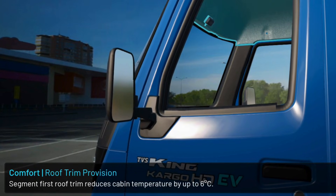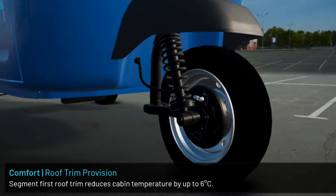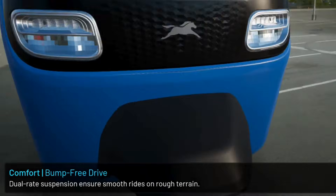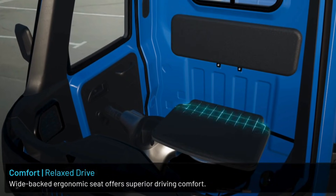Reduces cabin temperature by up to 60 degrees Celsius. Full-rate suspension and wide-back ergonomics offer a great view of your clients.